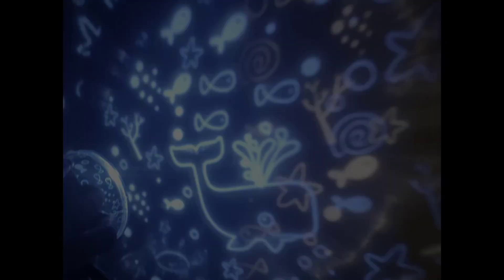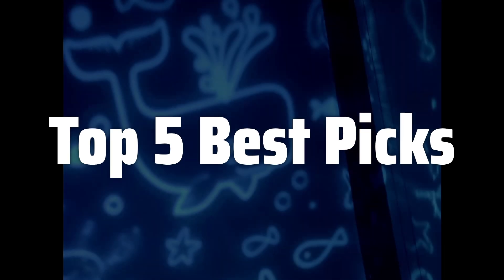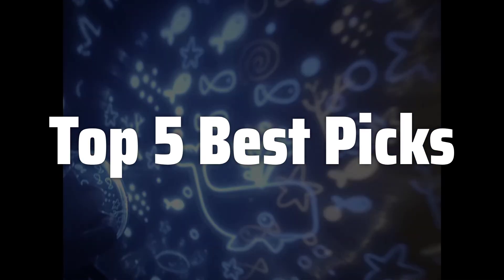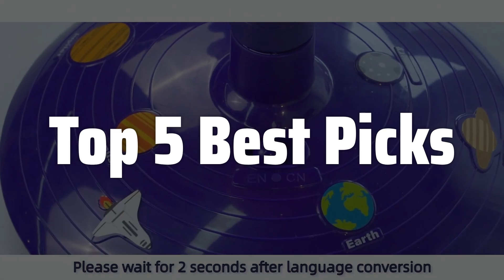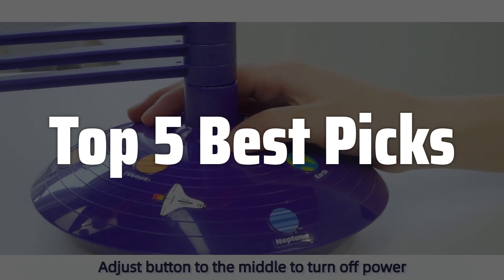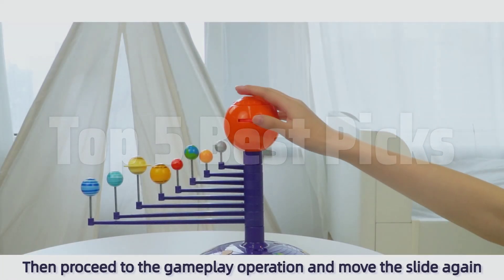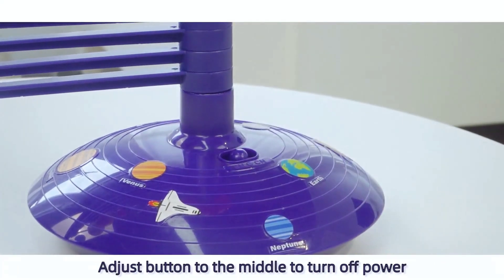Welcome to Top 5 Best Picks. The best solar system toys are probably one of the most engaging and educational ways to introduce children to the wonders of space, igniting their curiosity about planets, stars, and the vast universe beyond our own. From interactive globes to detailed model kits, these toys offer a hands-on learning experience that transforms abstract concepts into tangible realities, making astronomy fun and accessible for young learners of all ages.